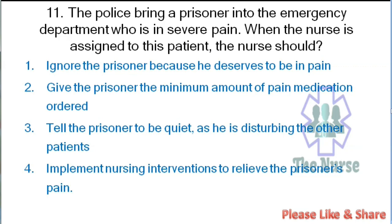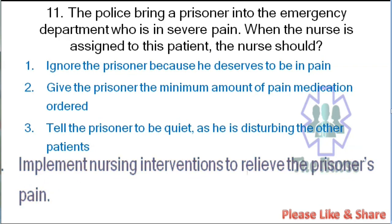Next question: The police bring a prisoner into the emergency department who is in severe pain. When the nurse is assigned to this patient, the nurse should: ignore the prisoner because he deserves to be in pain, give the prisoner the minimum amount of pain medication ordered, tell the prisoner to be quiet as he is disturbing other patients, or implement nursing interventions to relieve the prisoner's pain. Correct answer: implement nursing interventions to relieve the prisoner's pain.